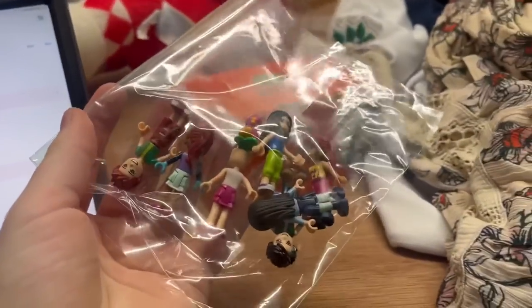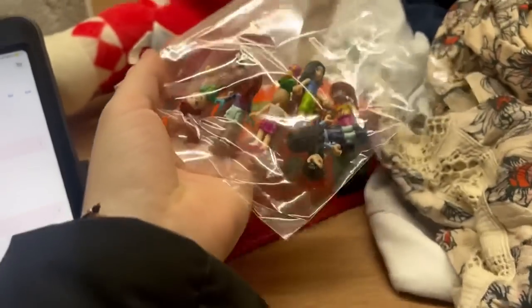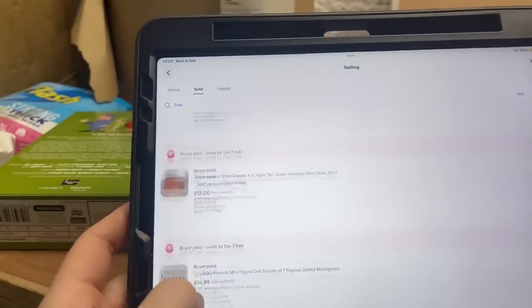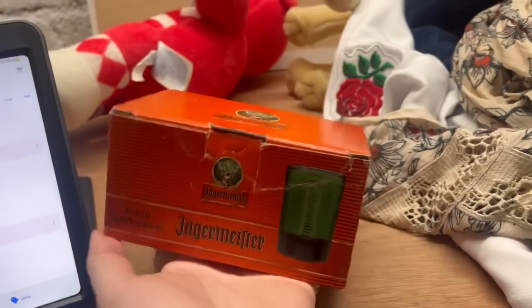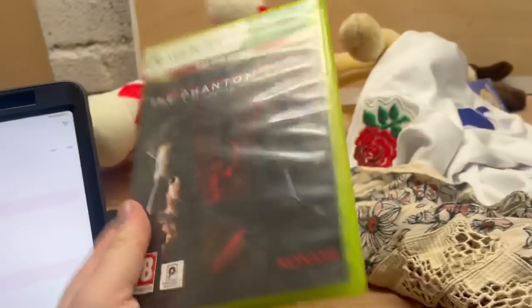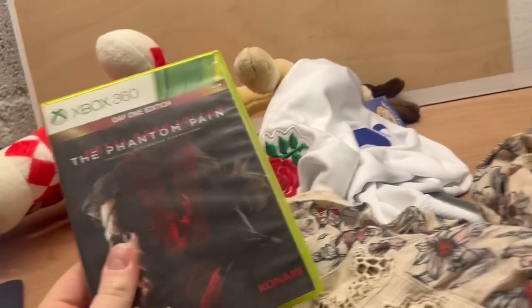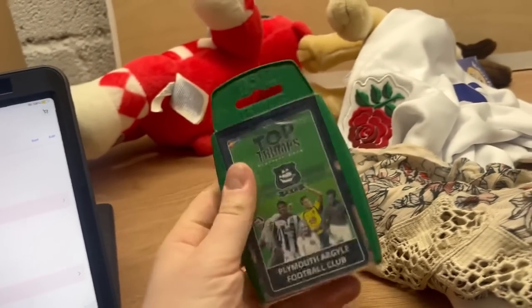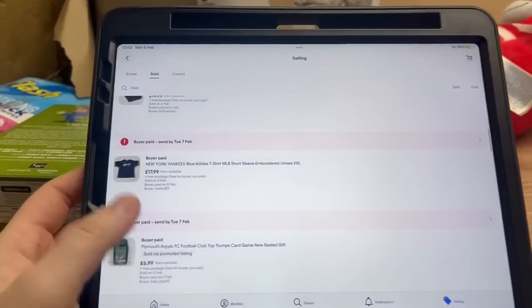Next up was a little Lego sale. We did a Lego Friends bundle for £14.99 — set us back a pound. Nice, easy large letter there. We then sold these shot glasses for £12 — they owe us a pound. Next sale is Metal Gear Solid for £7.99 — that set us back 50p. Same again, Plymouth Argyle Top Trumps for £7 — set us back about 50p. Little large letter sales.